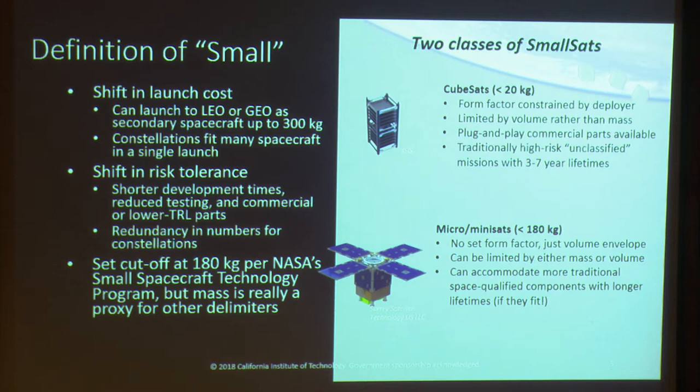You can work in redundancy by having multiple copies of the same spacecraft and take advantage of learning curves for constellations. And finally, another dividing line between large and small is simply a mass cutoff. For the NASA Small Spacecraft Technology Program, that cutoff is set at 180 kilograms, and that's the convention I'll follow in this talk. That mass cutoff is really representative of the other paradigm shifts I was talking about.